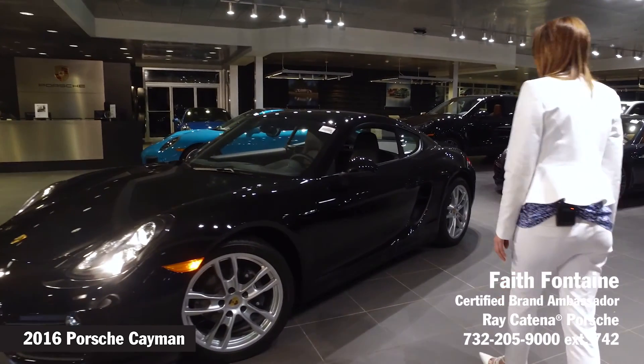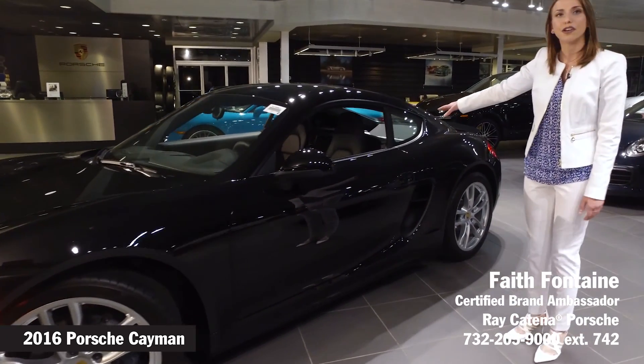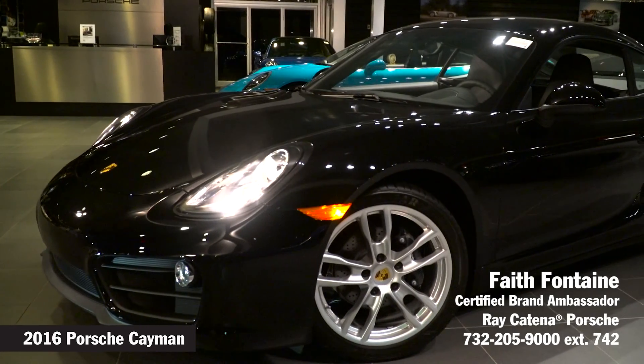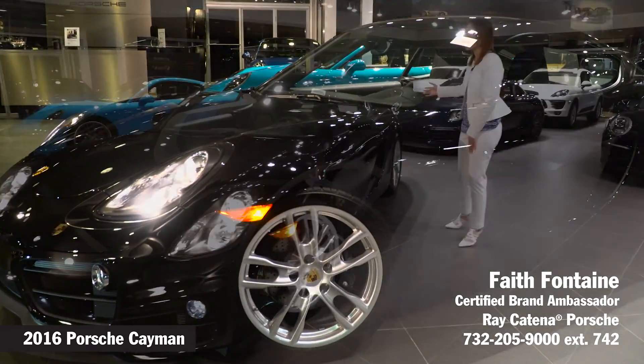This Cayman actually has a mid-engine, so it's actually centrally located right here about 30 centimeters behind the driver's side. What that does gives you a very low center of gravity and also allows for a very even weight distribution between the front and the rear axles.